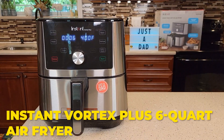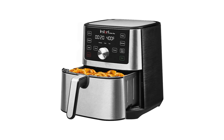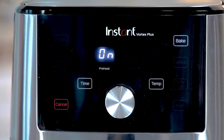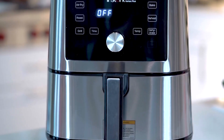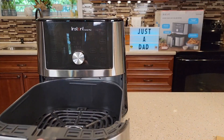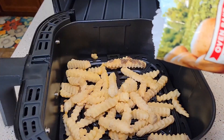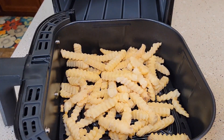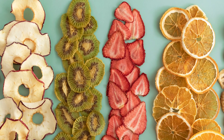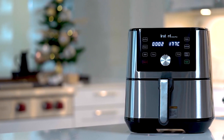Number 2: The Instant Vortex Plus 6-Quart Air Fryer. The Instant Vortex Plus 6-Quart Air Fryer is a powerful and versatile appliance that brings convenience and delicious results to your kitchen. With its combination of air-frying, baking, broiling, and dehydrating functions, it offers a wide range of cooking options. One of the standout features is its generous 6-quart cooking capacity, perfect for families or those who enjoy cooking larger portions. Whether you're air-frying crispy chicken wings, baking a homemade pizza, or dehydrating fruits for healthy snacks, this air fryer has ample space to accommodate your needs.